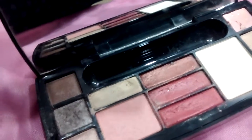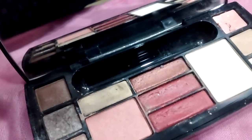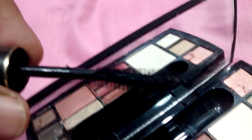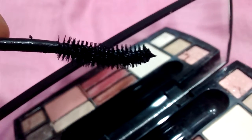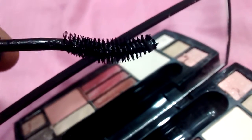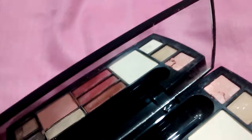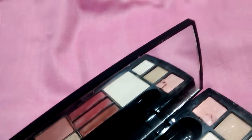The mascara is really amazing. I'll show you the wand. So this is the wand — I think you can see it. It's really easy for application, and it obviously gives you a lot of volume. So yes, it's all about the mascara.